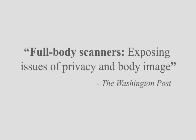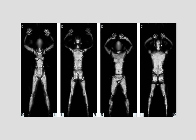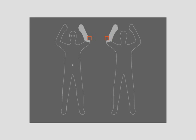Privacy is another concern with full-body scanners. In order to find threatening objects, radar technology does rely on detecting the outline of a person. However, privacy software has been developed so that the images given to TSA agents are generic and lacking anatomical differences.